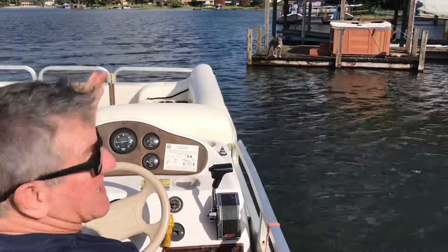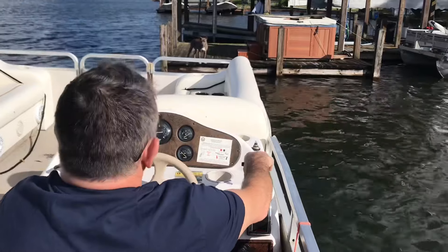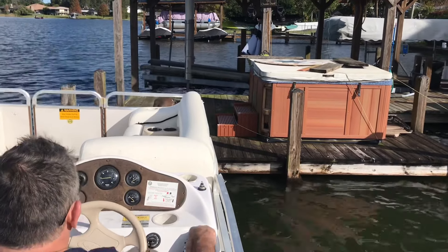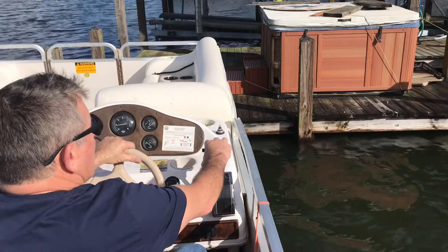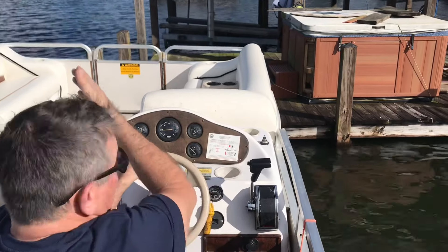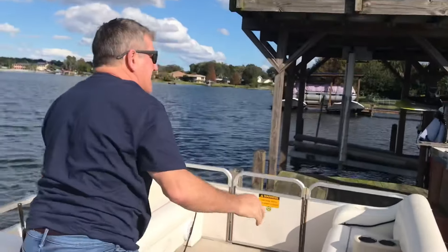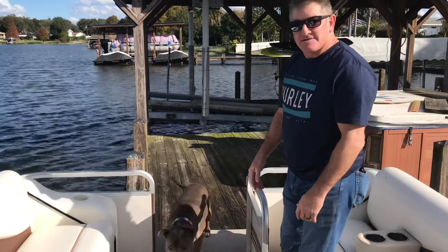I approach the dock with the wind at my favor — it's pushing me away so it keeps me from coming in too fast. I'm in and out of gear, and when I get close I softly touch the dock. As soon as it touches, I put the boat in gear. Now I can use my steering to straighten out the boat — see how I steer to the right and it brings the boat back. Once the boat is straight, I leave it in gear and I'm pinned to the dock. The boat is pushing against the dock so it can't go anywhere. Now you open the door and load your passenger.